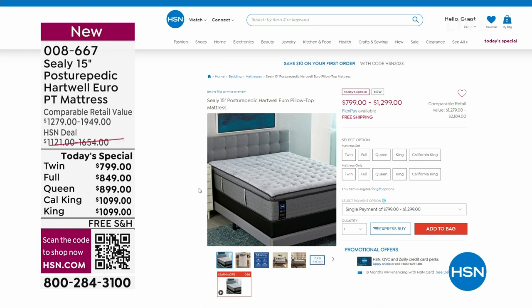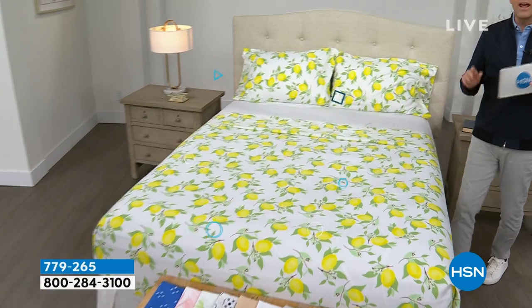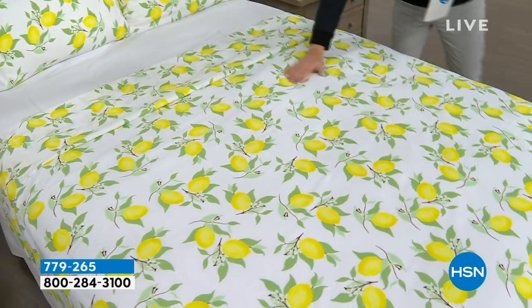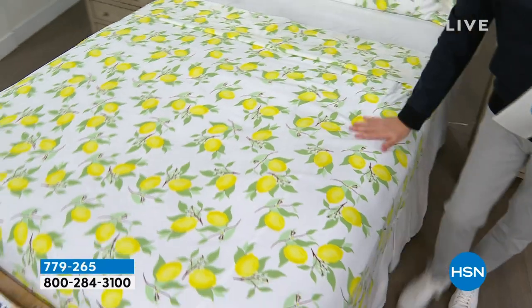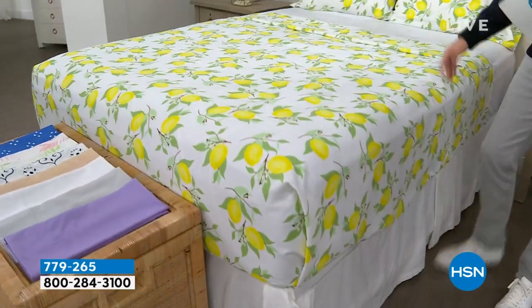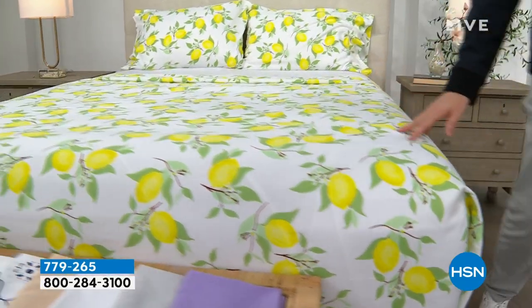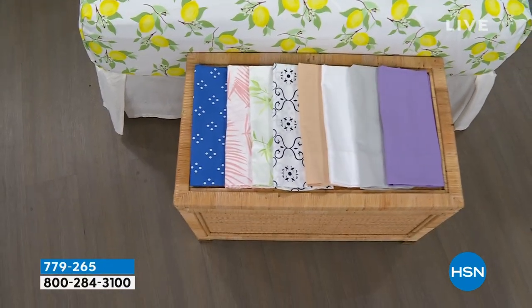We're moving into our second hour with a theme of bedding. Coming up this hour, we have a remarkable deal on a beautiful South Street Loft microfiber sheet set — our proprietary signature microfiber, which is less wrinkling, crinkling, and creasing, no shrinking, pilling, or fading. This is the flat sheet, the fitted sheet, and two pillowcases. We have beautiful colors and our pricing is going to knock you for six.